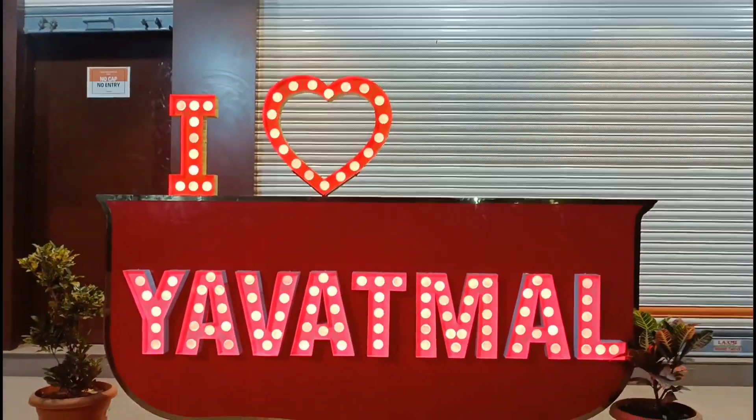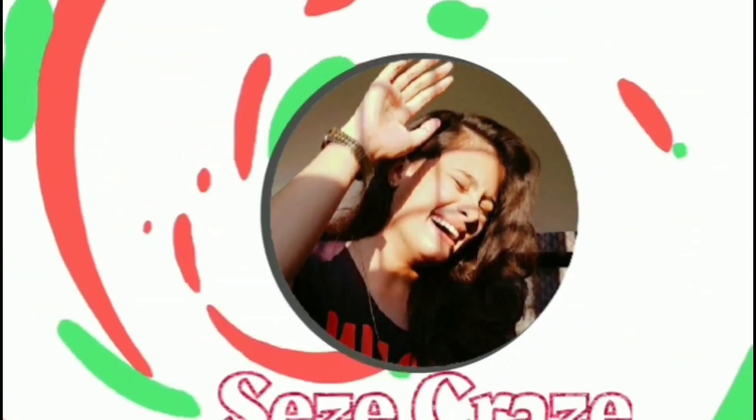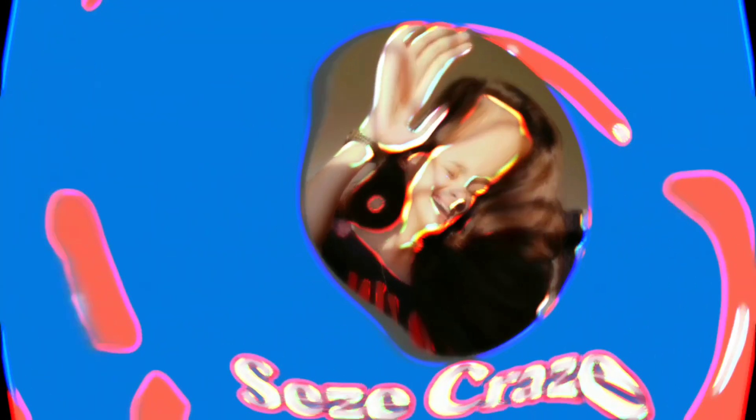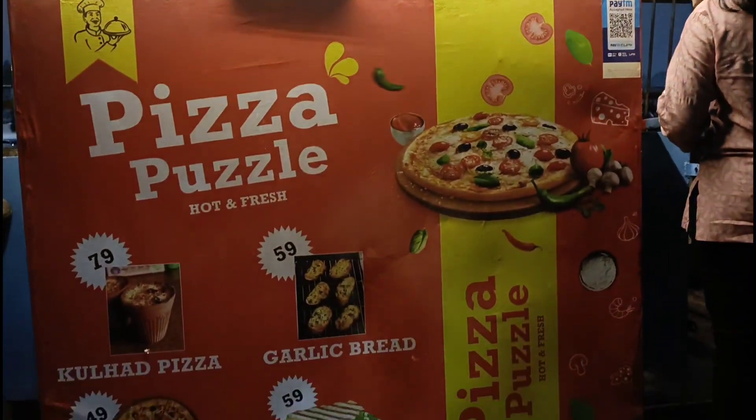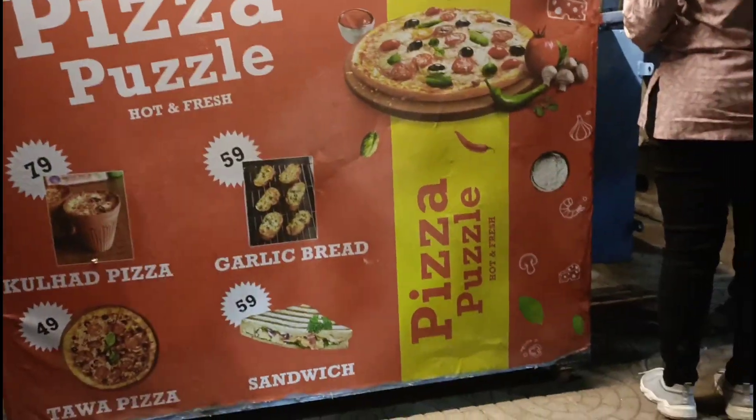Hey crazy people, welcome back! Aap ki foodie says, aaj ek naya food vlog leke aay ho - pizza!